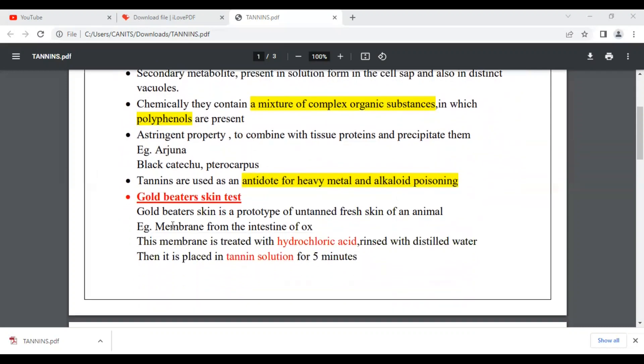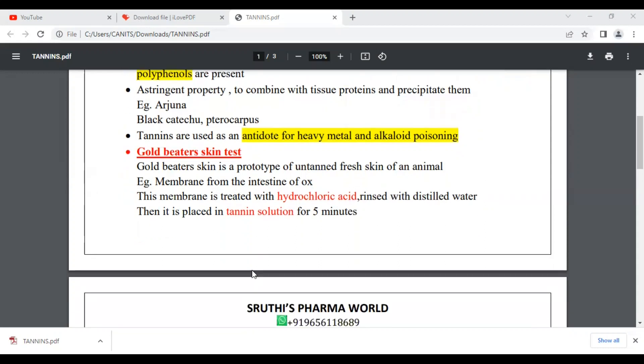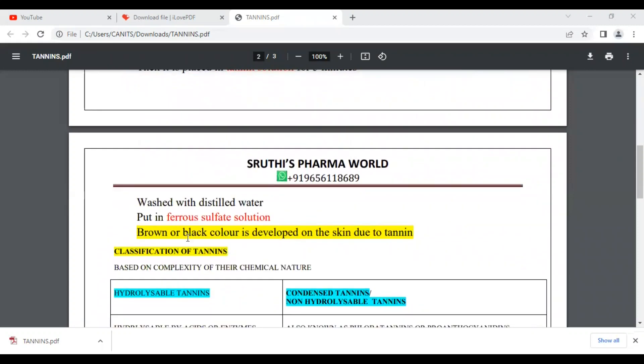One of the important tests for tannins is called the Golbeater Skin Test. The Golbeater Skin Test uses ox intestine membrane. A fresh untanned skin membrane is treated with hydrochloric acid, then with a tanning solution, washed in distilled water, and treated with ferrous sulfate solution. A brown and black color develops, indicating the presence of tannins.